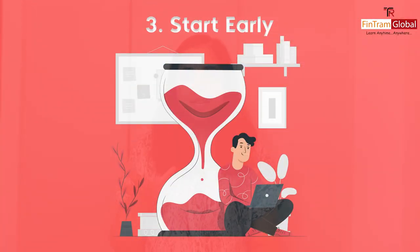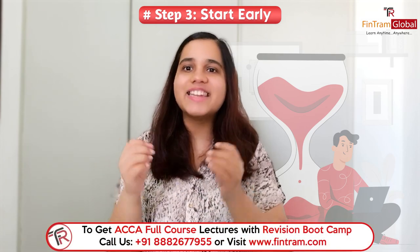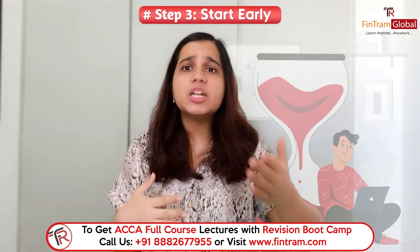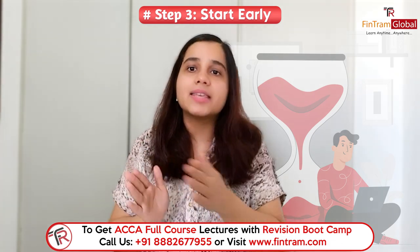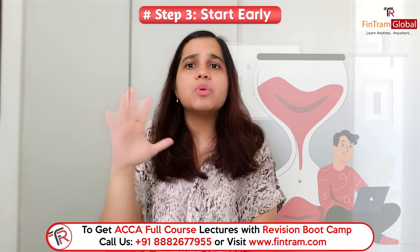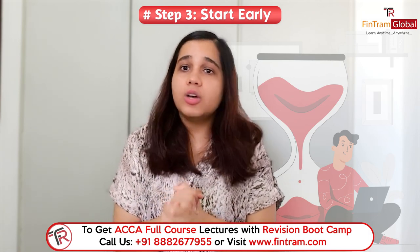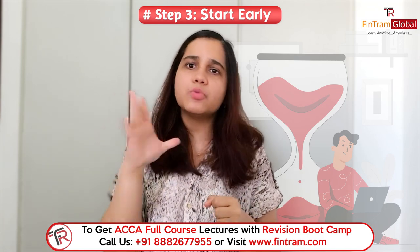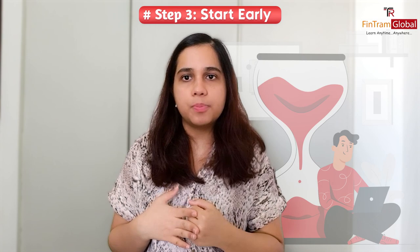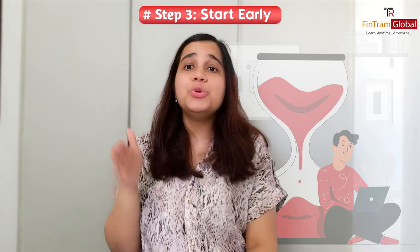Number three is that you need to start early. This is not like school or college exams where you start preparation just a few days before. You need to start well in advance — some students prepare for 6, 8, or 9 weeks depending on their commitments. For example, if you're giving the exam in September, say the 14th, decide that date early and start preparing from August itself.